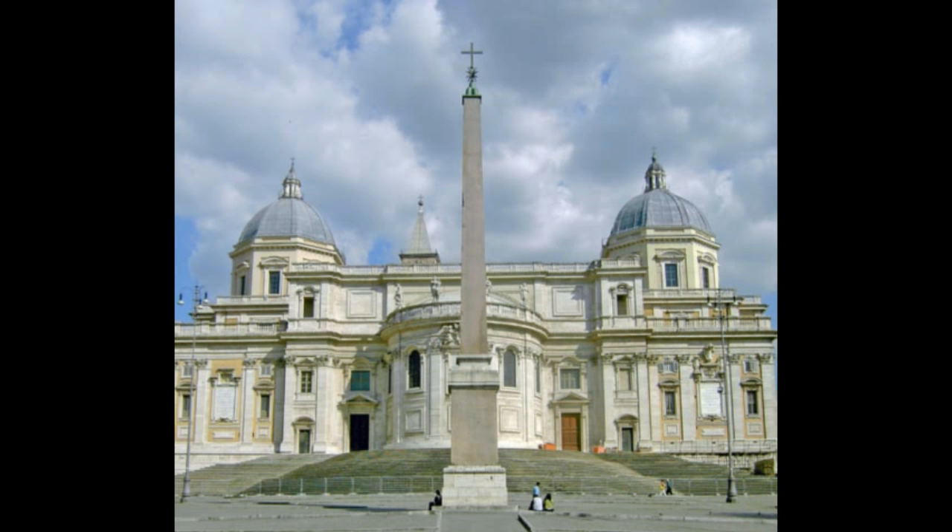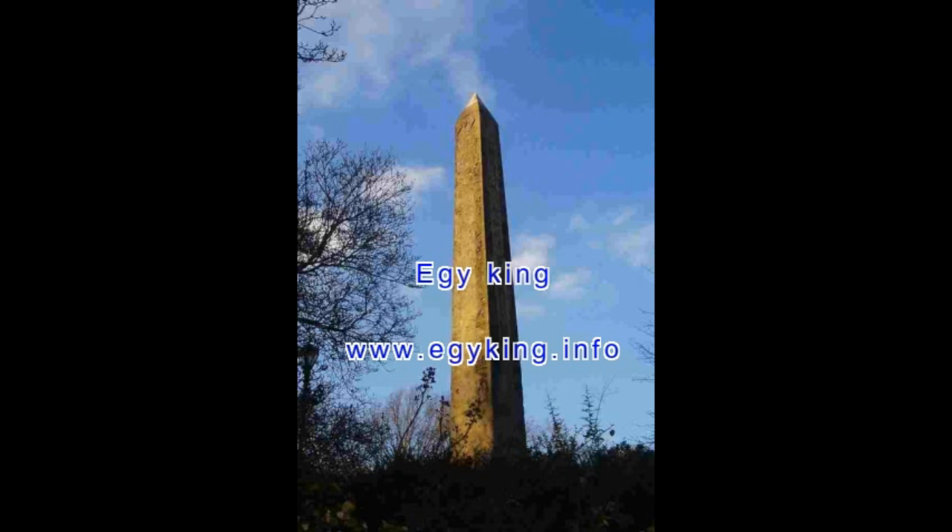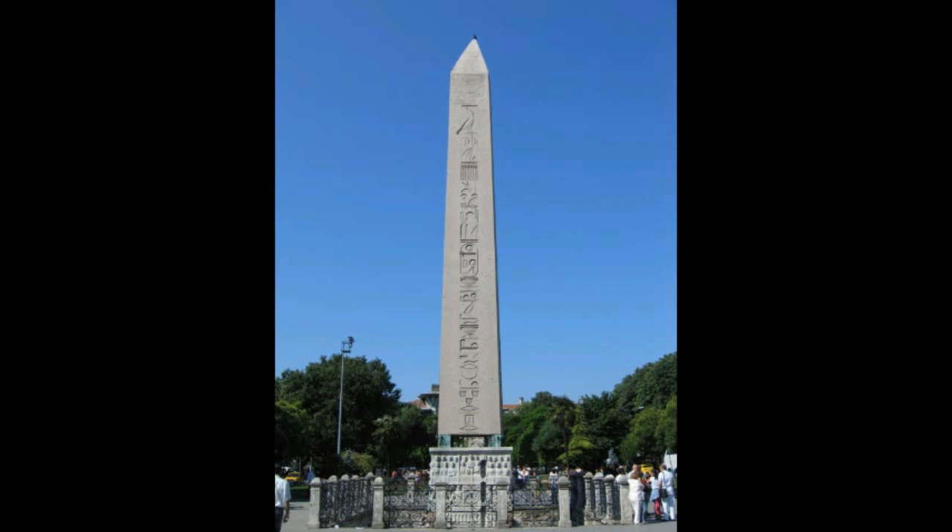The first obelisks were constructed in the Egyptian city of Ayun, biblical On — the city of the pillar — probably referring to obelisks. Greeks called it Heliopolis, the city of the sun, because it was the main Egyptian center of the sun cult.